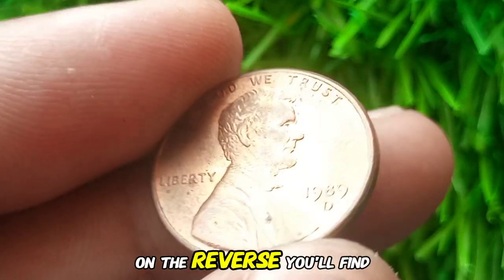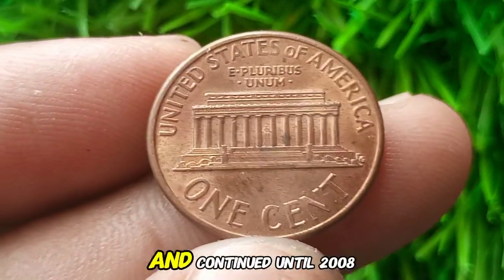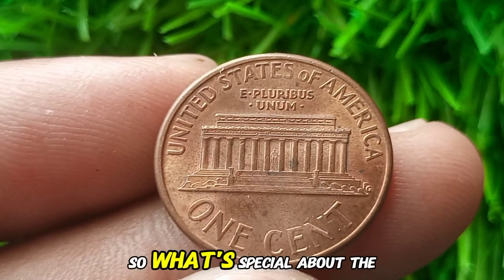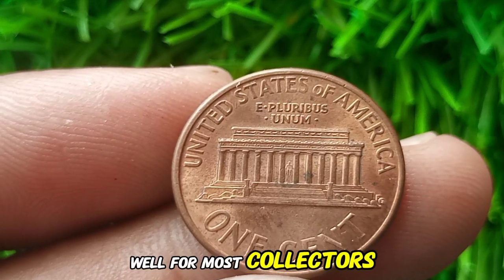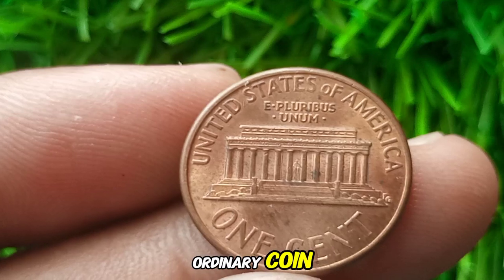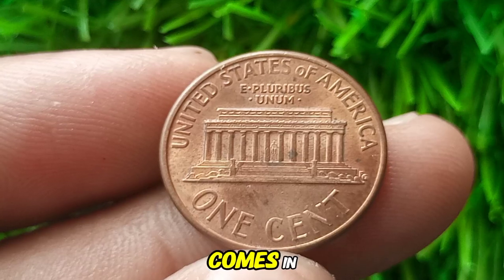On the reverse, you'll find the Lincoln Memorial, introduced in 1959 and continued until 2008. What's special about the 1989 D penny? For most collectors it might seem like an ordinary coin. However, there are always exceptions, and that's where the excitement comes in.